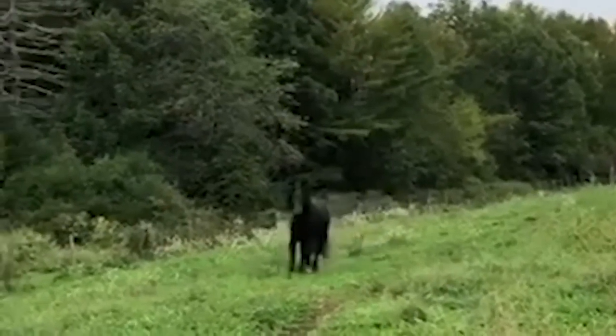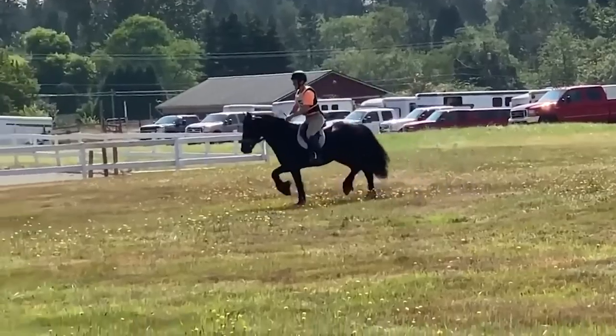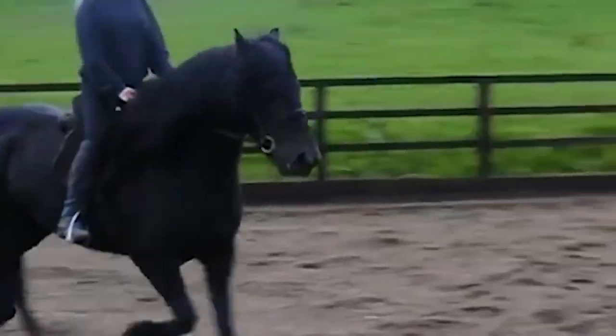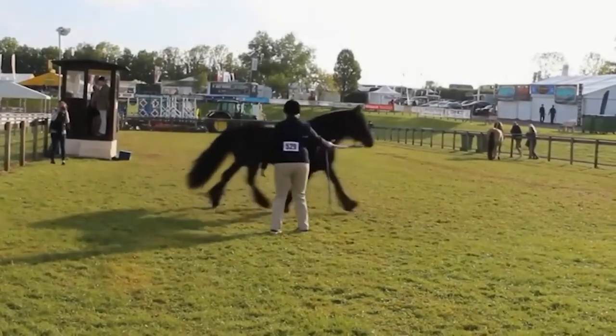They are known for their calm and docile temperament, making them great for children and beginners, and they are also known for their intelligence and trainability, which makes them easy to handle and work with.